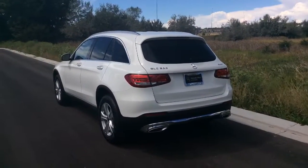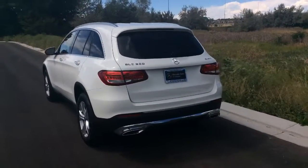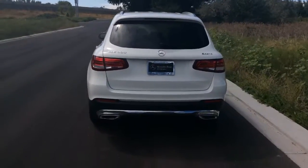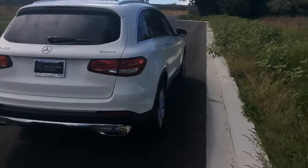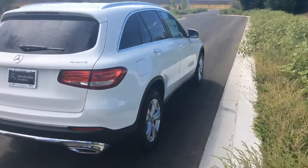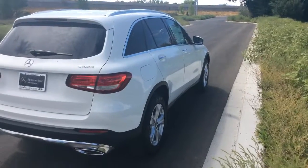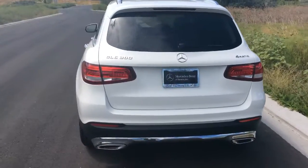I can assure you that this is what most other luxury brands emulate — their all-wheel drive systems look to our 4MATIC. It's very good in the snow and the way that it transfers torque to the wheel that has the most grip. This also has a nine-speed transmission which is exceptionally smooth.